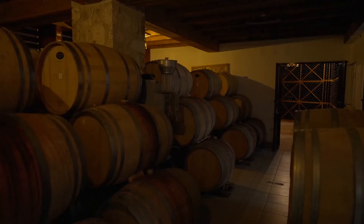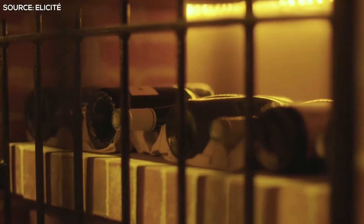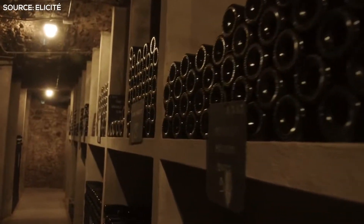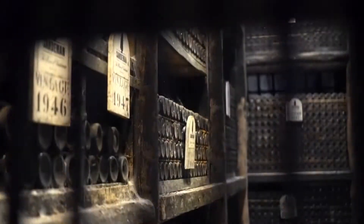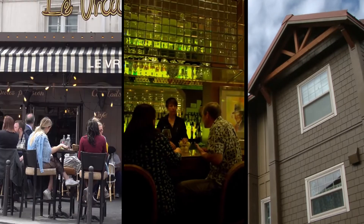Best Wine Storage Options – Wine Cellar. The wine cellar is one of the most financially savvy strategies to store wines. In this situation, wines are put away in a room with an ideal temperature, and an environment control framework keeps up the humidity balance. This can be utilized in homes, bars, and cafes.